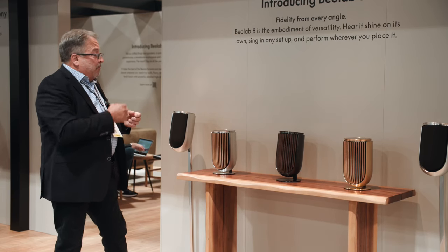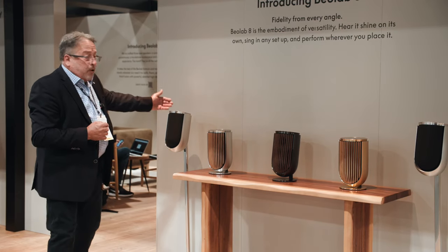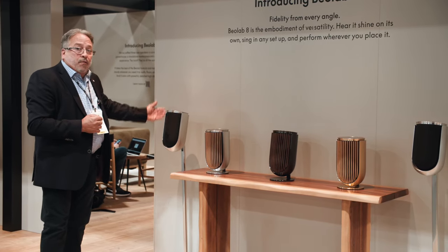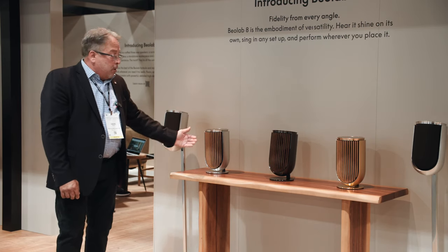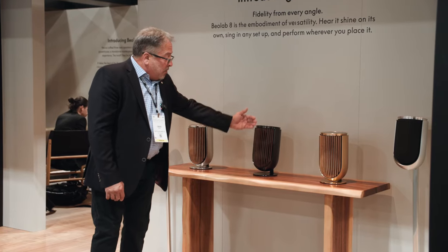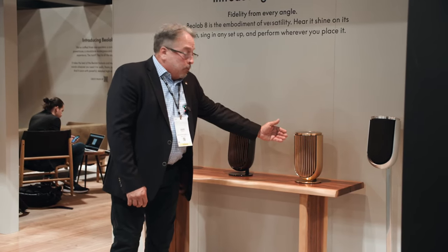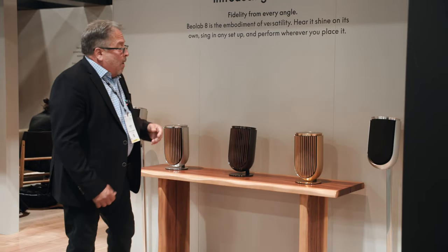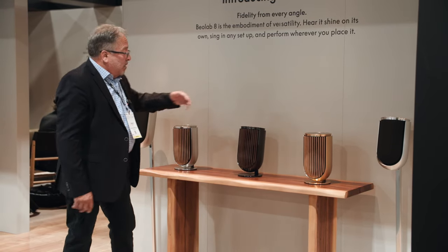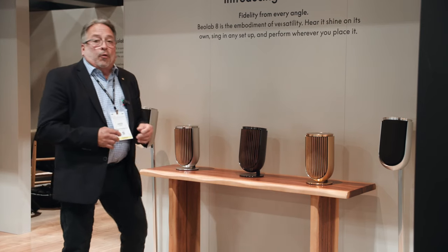We have three different color variants that we're bringing to market. We have a silver, which has an option of a front in fabric or a front in natural oak. Then we have a black anthracite anodized aluminum with a dark oak front. We have a beautiful gold tone with a smoked oak front. All of these speakers have a nice glass top plate where you can run your finger to control the user interface.